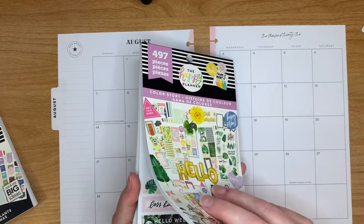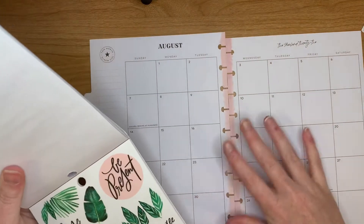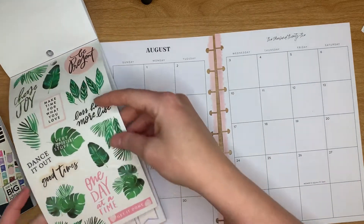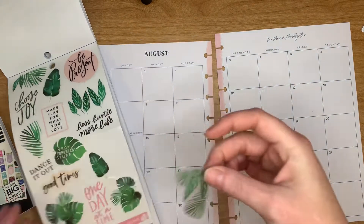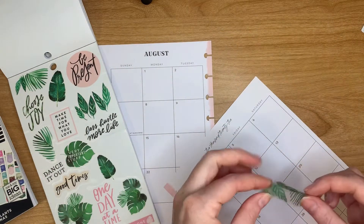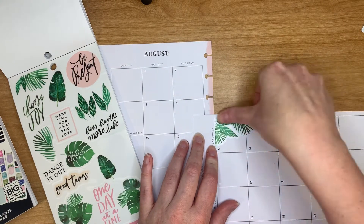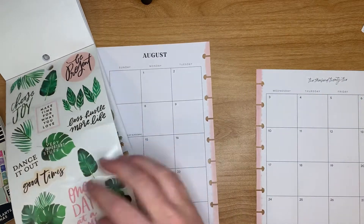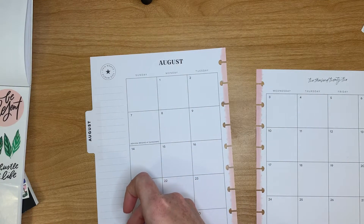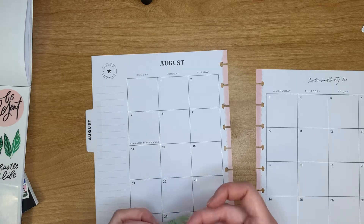I think I'm going to go with these plants just because I love plants. With my monthlies I'm really not too overly decorative. If you've seen me do some of my monthlies before, it's purely function for me. I don't really need a lot of pizzazz, if that makes sense.